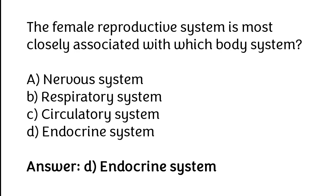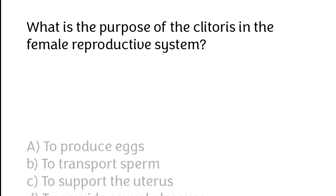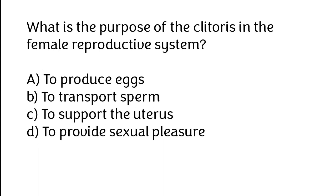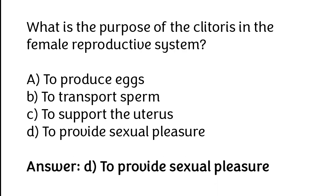What is the purpose of the clitoris in the female reproductive system? A. To produce eggs, B. To transport sperm, C. To support the uterus, D. To provide sexual pleasure. The correct answer is option D: To provide sexual pleasure.